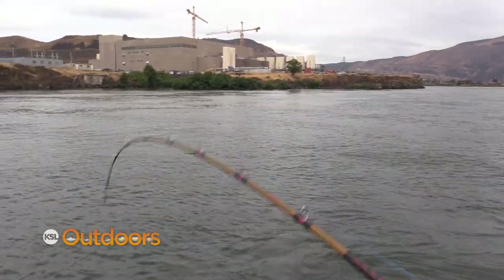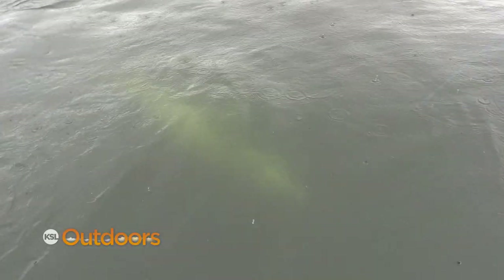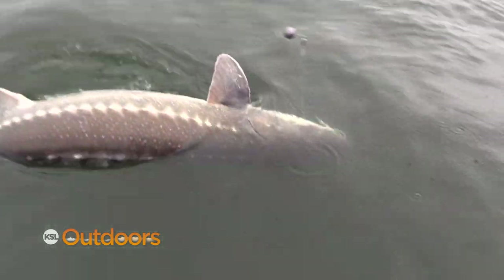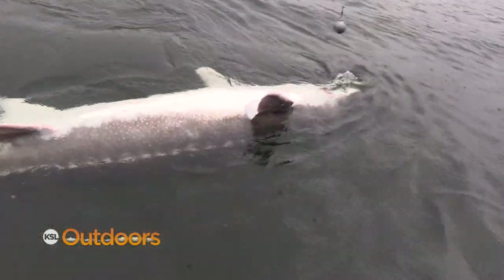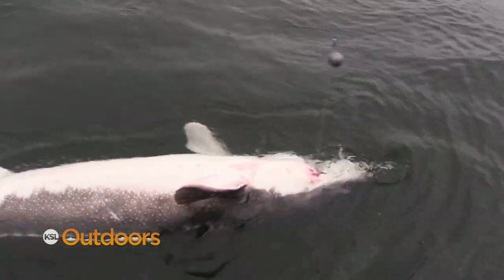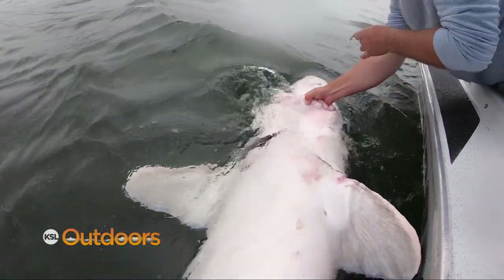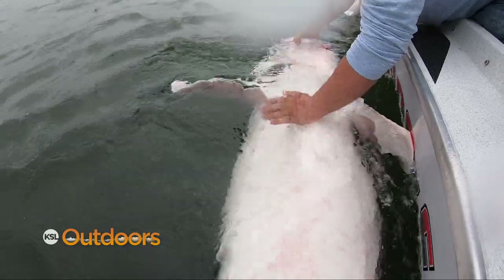That was a fight and a half. That guy worked me over for an hour, ten minutes. This fish already jumped once for us — came out of the water and gave us quite the show. There he is — oh my gosh, look at that fish! That's close to 10 feet. It's a 9'4". That is a giant. I've never seen one that fat. Look how big that is everybody — that is amazing.